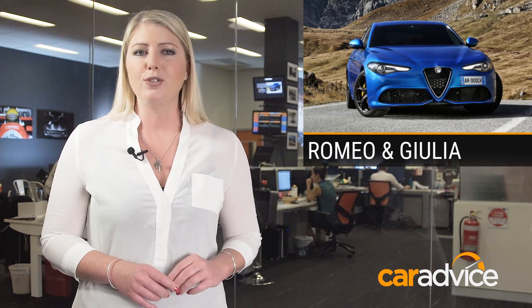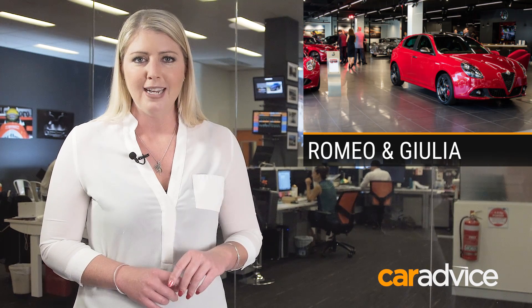The new Alfa Romeo Giulia made its first appearance in Australia this week at the opening of a new flagship showroom in Melbourne. Positioned as a proper rival to the likes of BMW and Mercedes-Benz, including the powerful M and AMG models, the Giulia will make its full Australian debut in February.